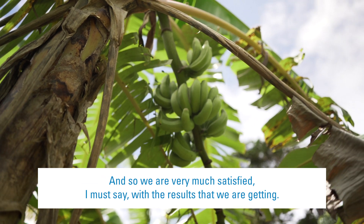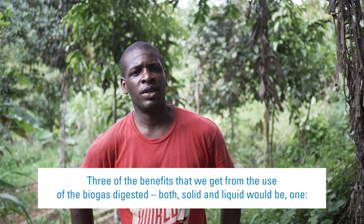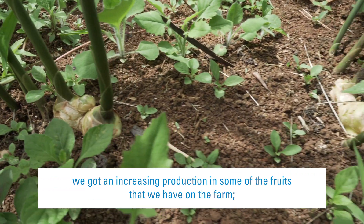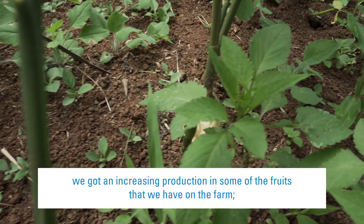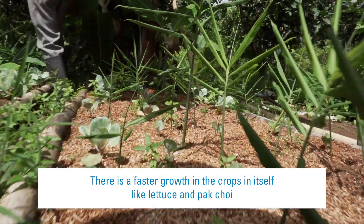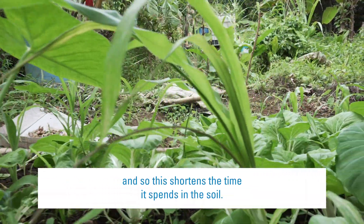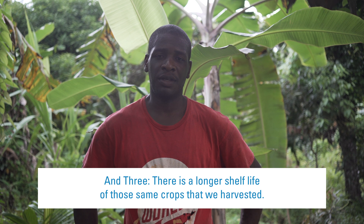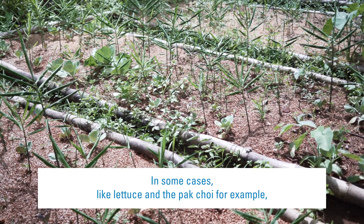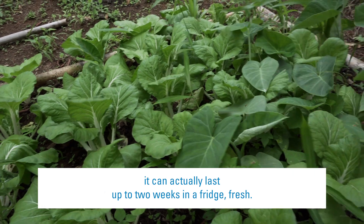We are very much satisfied with the results that we are getting. Three of the benefits from the use of the biogas digester — both the solid and the liquid: one, we got an increase in production in some of the fruits that we have on the farm, and we get harvest right through. Two, there is a faster growth in the crops like lettuce and bok choy, which shortens the time it spends in the soil. And three, there is a longer shelf life of those same crops — lettuce and bok choy can actually last up to two weeks in a fridge, fresh.